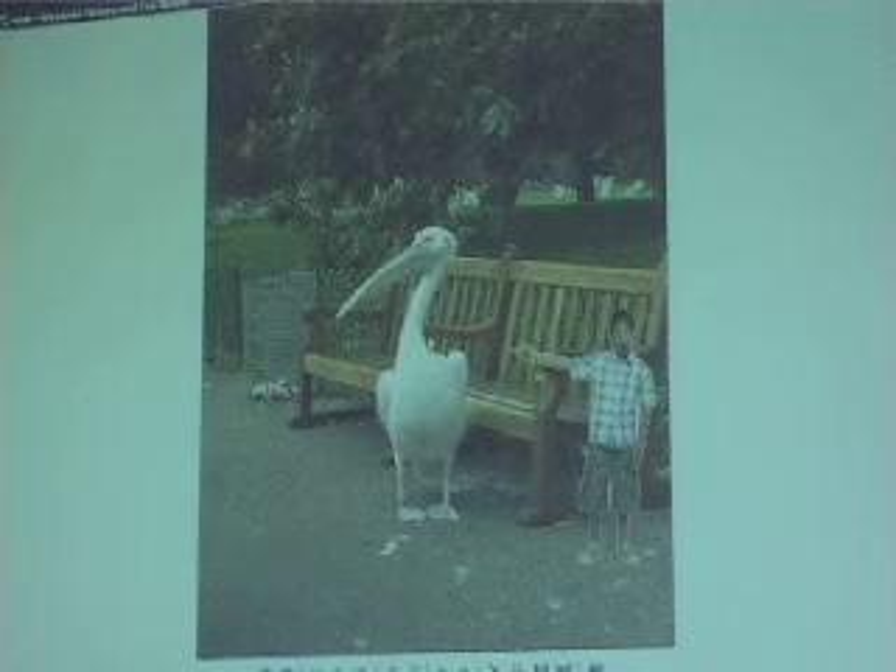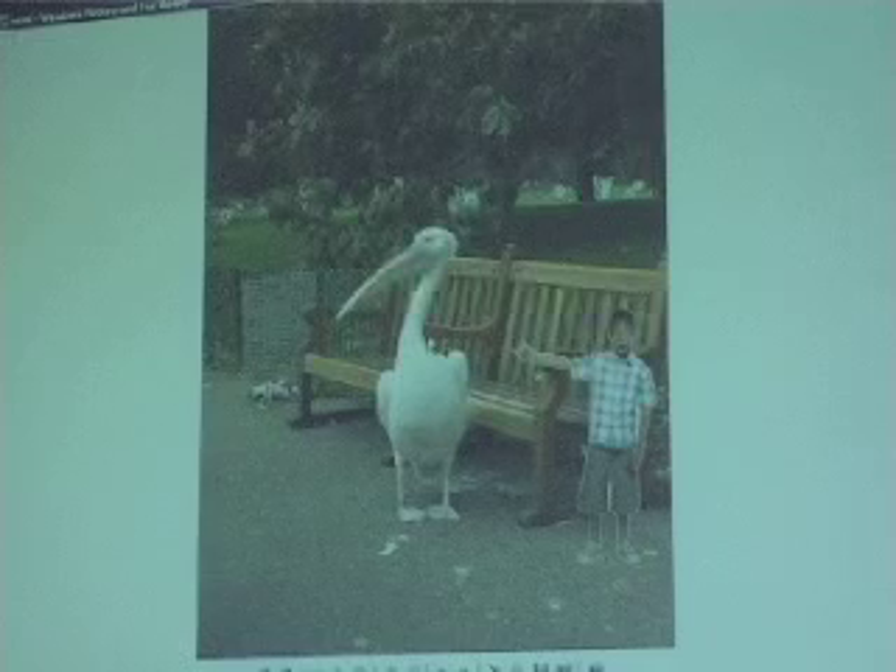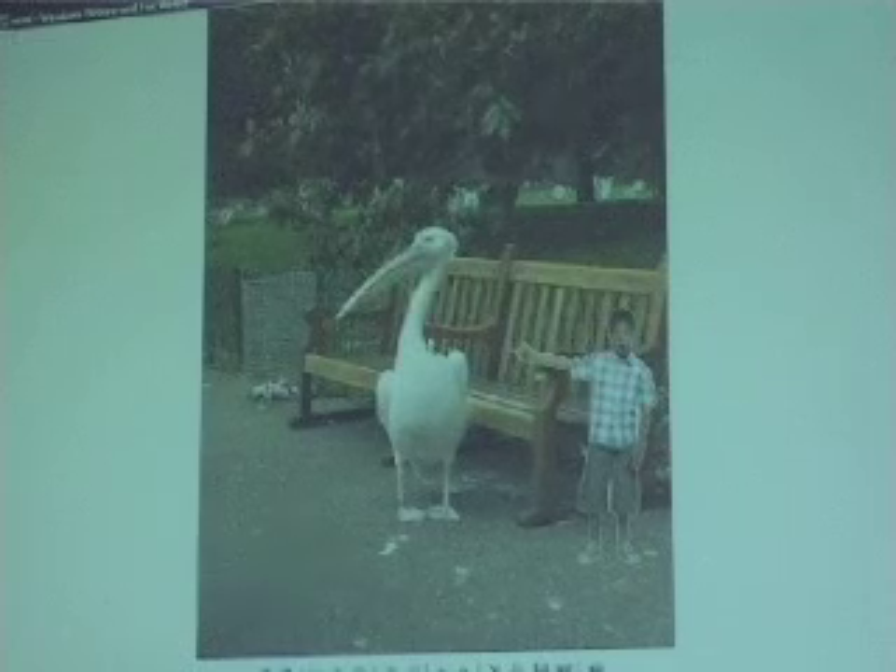When we were going around the path — walking down the path — we saw a pelican. It was just a big shock, a big surprise. It was just like, what is that? Where did that come from?